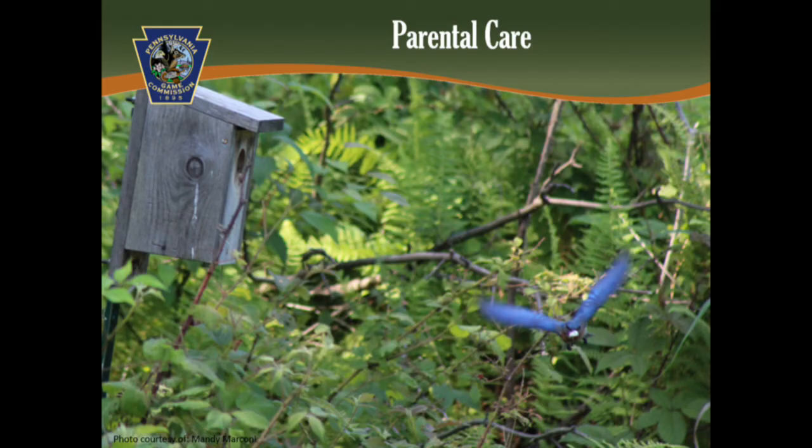Looking at the male in this photo, you notice something white in his beak. He is removing a fecal sack, also known as waste, created by the nestlings. It's sort of like he's changing a dirty diaper. He will carry the waste far away. By doing this, it helps keep the nest clean and limits odor that may attract predators.